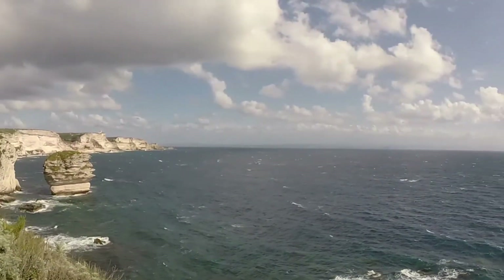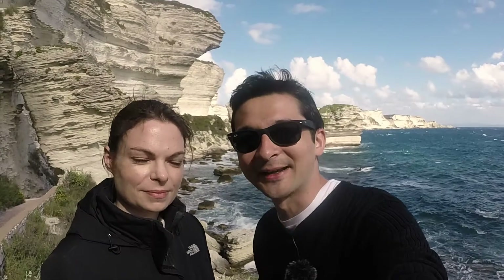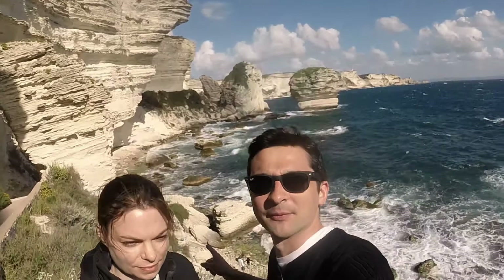We're in Corsica, specifically in Bonifacio on the southern point of the island. We have these stunning rock formations and beautiful cliffs behind us. It's still quite early in the day, probably a bit too early for photography. One image I'm hoping to capture is of this big rock behind us — I can't remember the name of it, but I think it's 'grain of sand' in French. I'll pop the name up on screen.